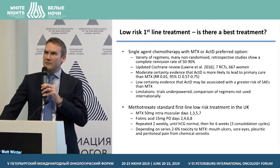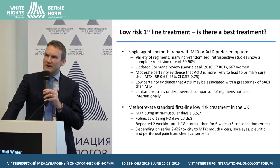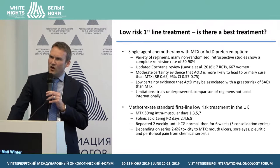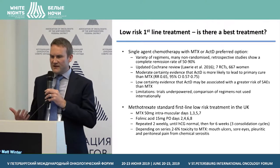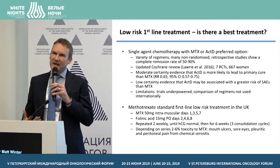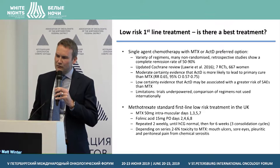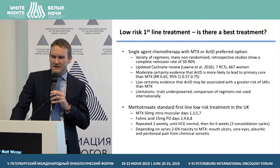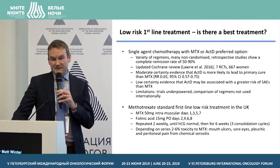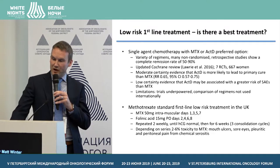Methotrexate is pretty well tolerated. Depending on the series, toxicity is between 2% and 6%, and commonly includes dry and sore eyes, mouth ulcers, and patients can get pleuritic and peritoneal pain from a chemical serositis. In a small number of patients, that leads to a change of chemotherapy because of toxicity.